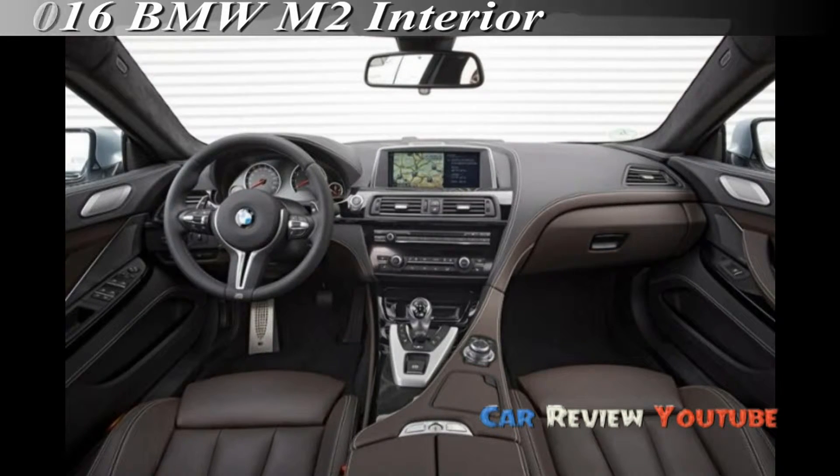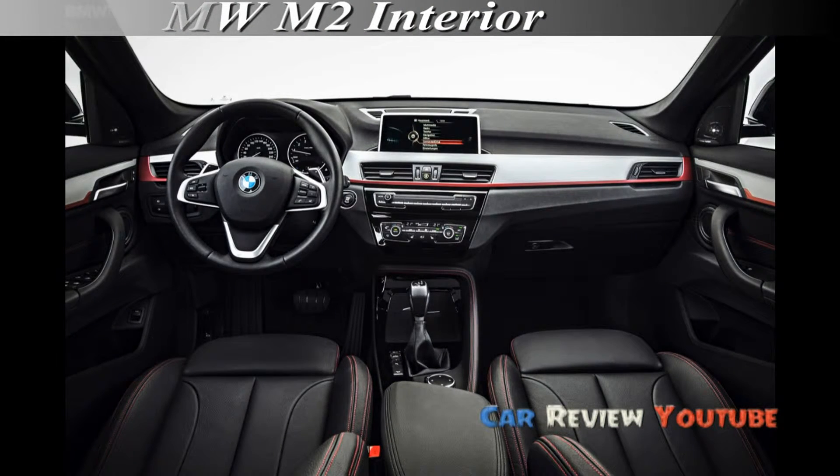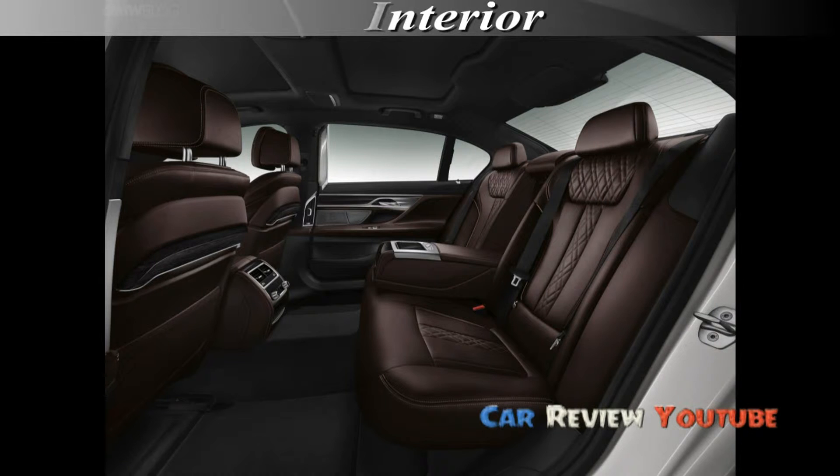BMW's Shadowline exterior trim will be standard, replacing the chrome running along the rear-view mirror, top and bottom window frames and pillars with a more stealthy black material. The options list will include adaptive headlights and a factory tint for the rear windows.